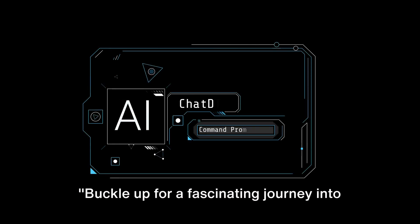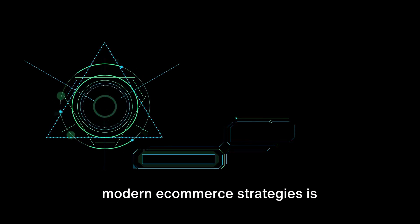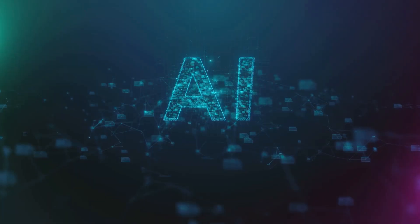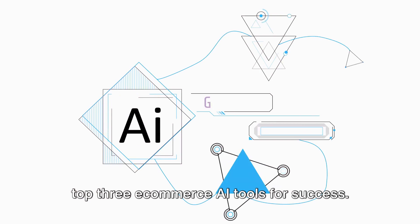Buckle up for a fascinating journey into the world of e-commerce AI. The realm of modern e-commerce strategies is transforming, and AI for e-commerce is the driving force behind this revolution. Now imagine harnessing the power of the top three e-commerce AI tools for success.